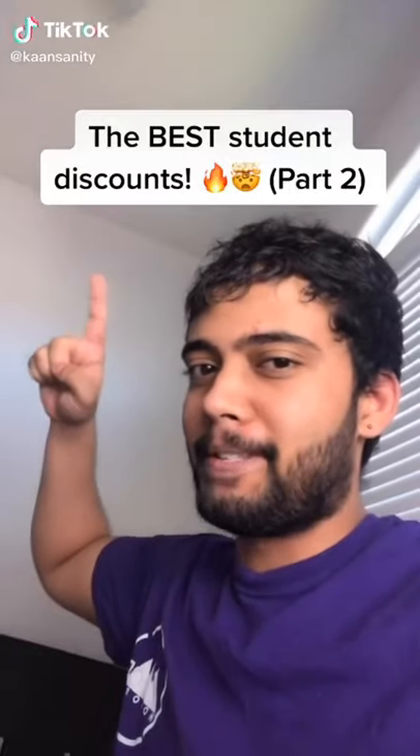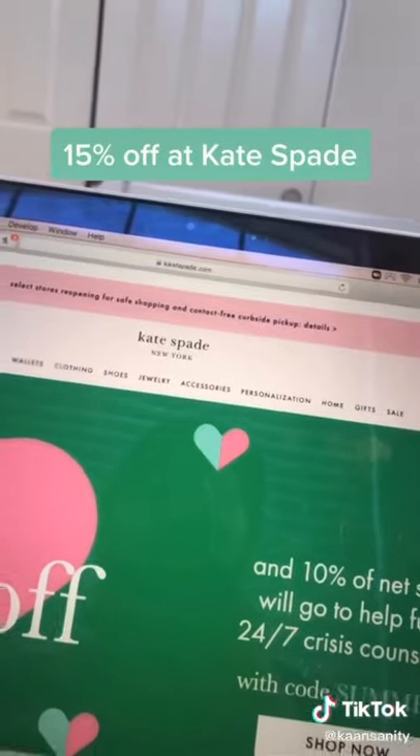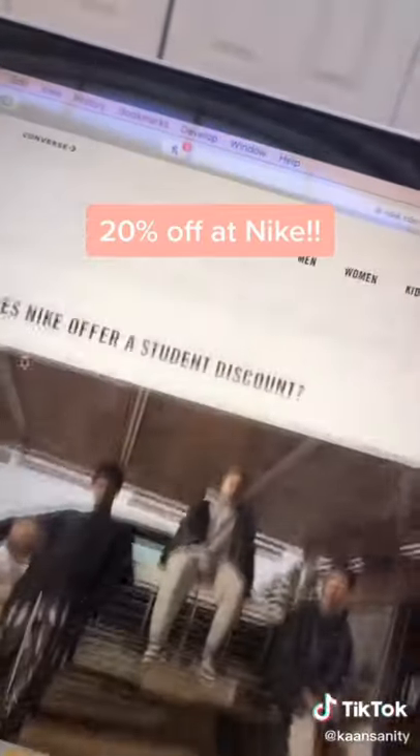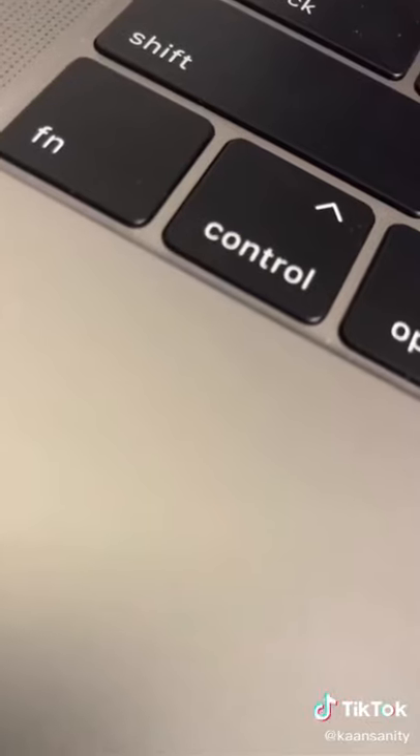Here are the best student discounts, part 2. Students can get 20% off at Timberland, 15% off at J.Crew, and 15% off at Kate Spade. My personal favorite is Nike, which gives 20% off. Make sure to share this with all of your friends and follow for the best life hacks.